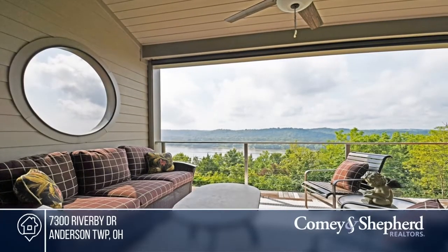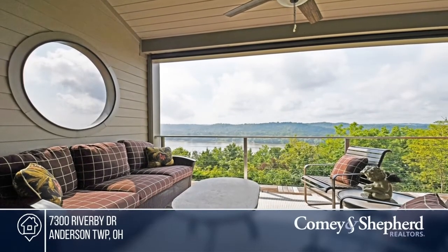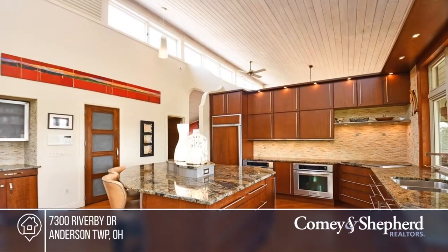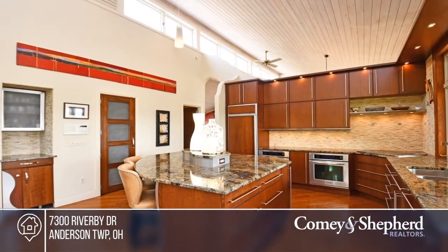You won't want to miss this magnificent passive solar home. The beautiful kitchen opens to the great room with a vaulted ceiling and stone fireplace. Enjoy the sprawling lower level and convenient elevator. Take in stunning river and sunset views from your open-air porch. Call Pam to schedule a tour today.